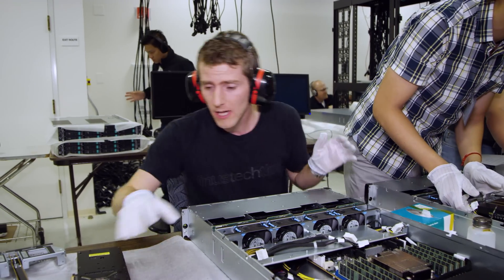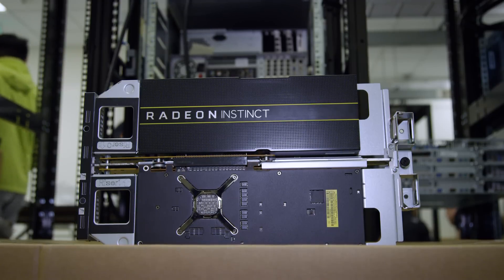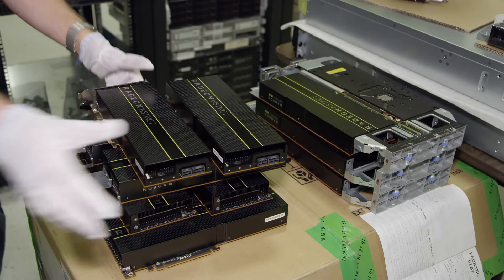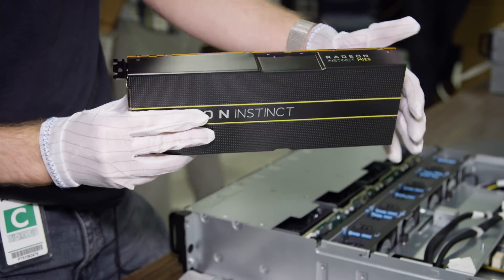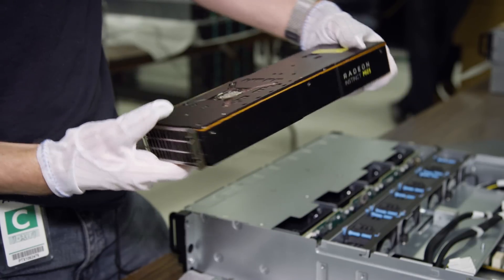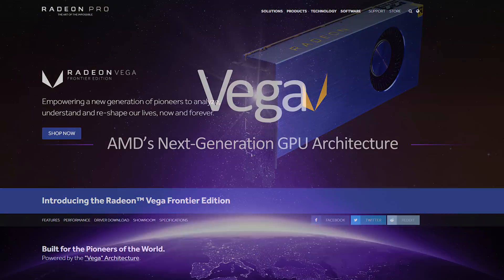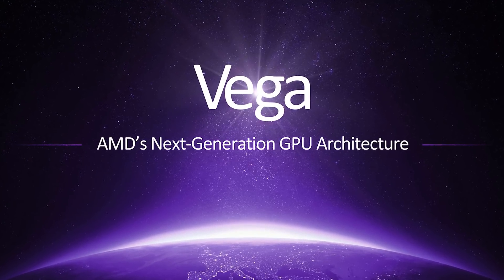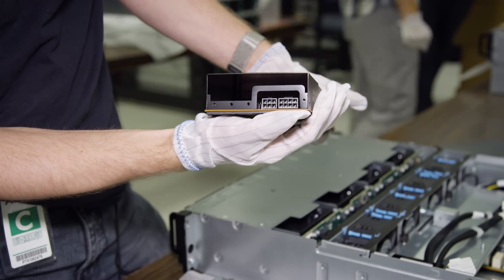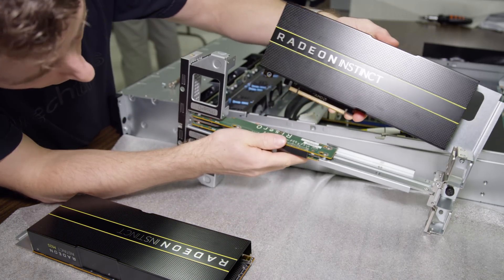The real star of the show today is the Radeon Instinct MI25, based on AMD's Vega architecture. These are actually responsible for the bulk of that petaflop of processing power. Every MI25 is a full-fat Vega consuming 300 watts — similar to the Frontier Edition that already exists and the RX Vega that's coming soon. But unlike those, it lacks video outputs entirely, and a fan, since it was designed to be installed in specialized machines like this one where the cooling is integrated.